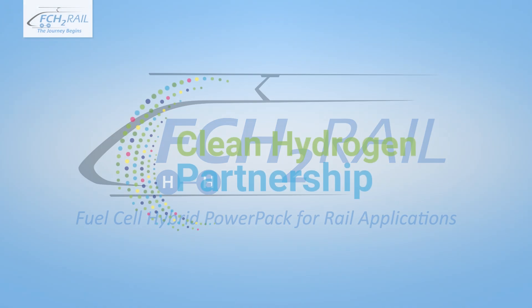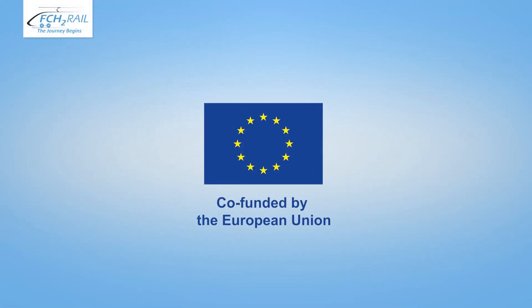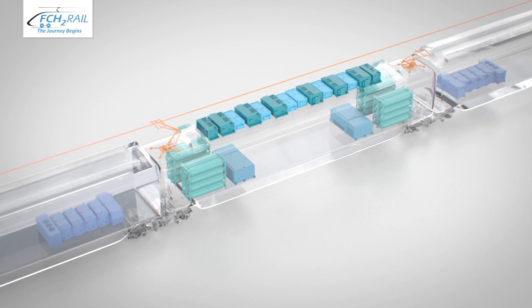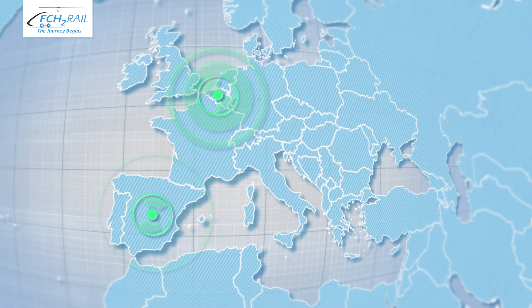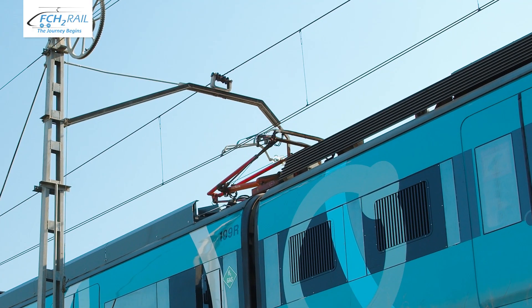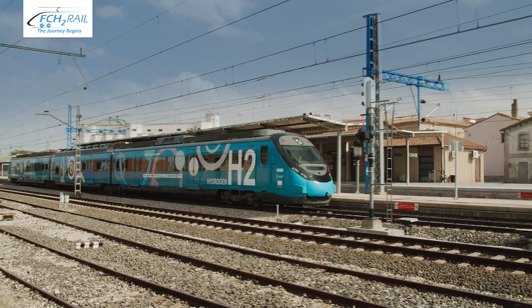The FCH2Rail project was selected by the Clean Hydrogen Partnership and co-funded by the European Union to boost the development of hydrogen technologies in railways. Promoted by a consortium of eight European companies from Spain, Belgium, Germany and Portugal, the project has achieved a major milestone as the demonstrator vehicle becomes the first hydrogen-powered train to receive authorization for test operation on the Spanish National Railway.